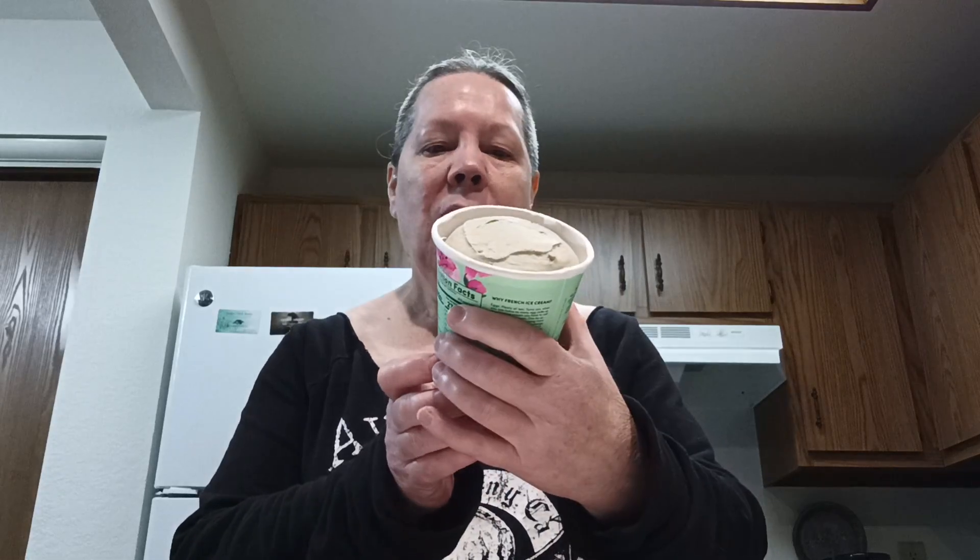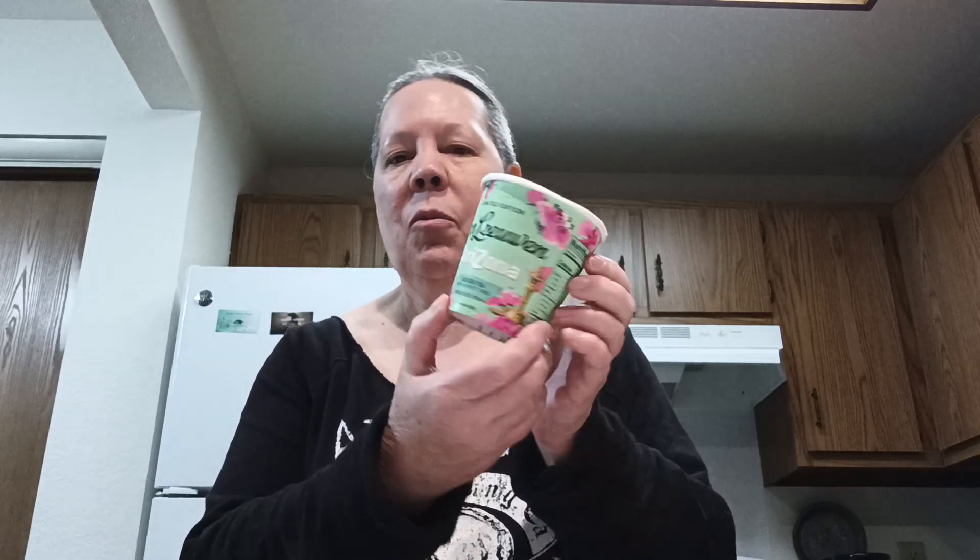Okay, another flavor from Van Loon. This time we have the limited edition Arizona green tea with honeycomb French ice cream. I almost said French iced tea — that would be interesting.